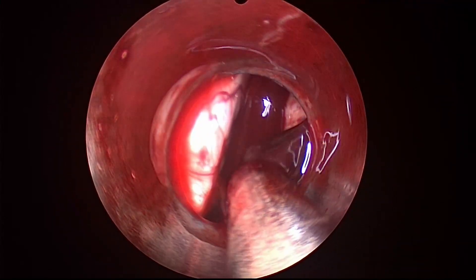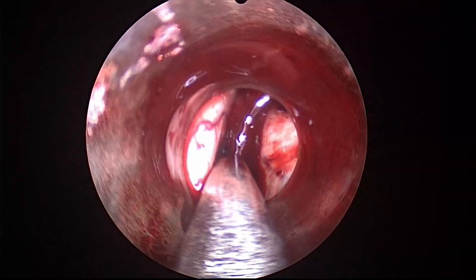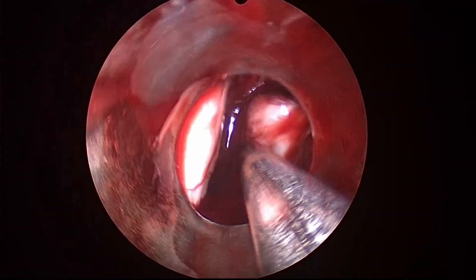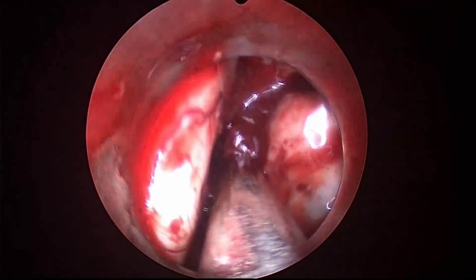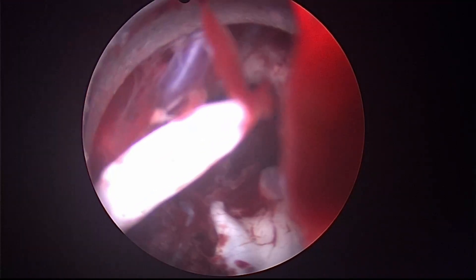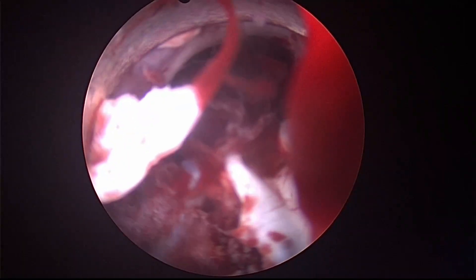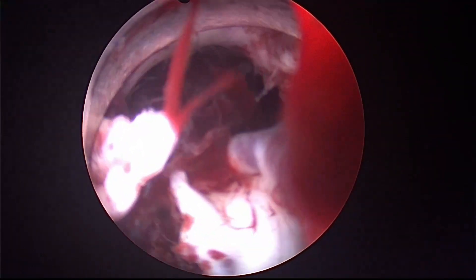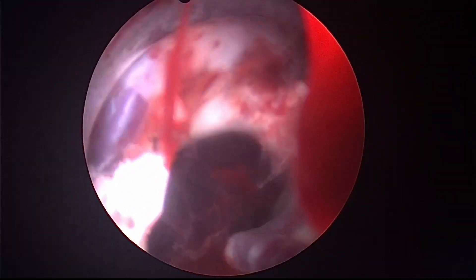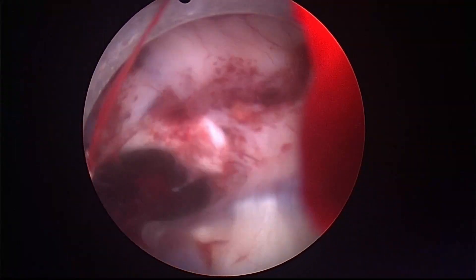By zooming in and zooming out with the scope, we are able to have a good clear vision of the clot. After achieving a wet field, we insert the scope into the ventricle and start irrigating with Ringer's lactate. Continuous irrigation with Ringer's lactate cleanses the ventricular wall and helps in identifying the foramen of Monro. We can see the choroid plexus here.